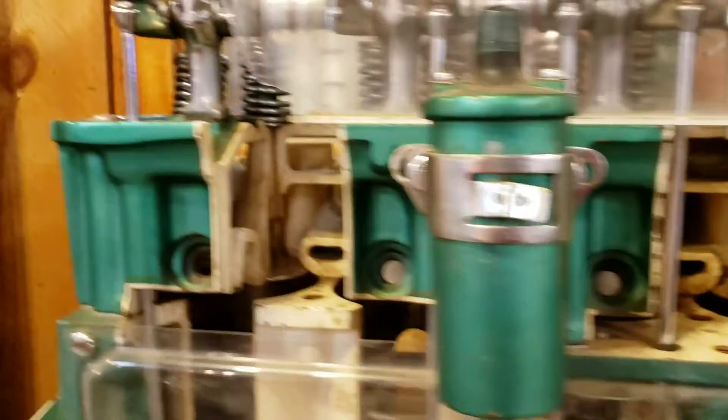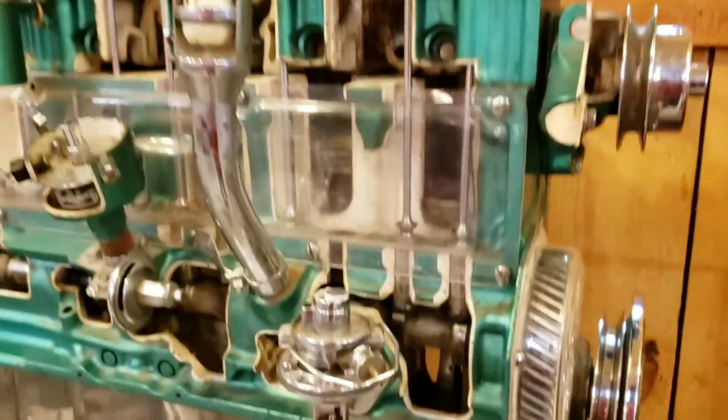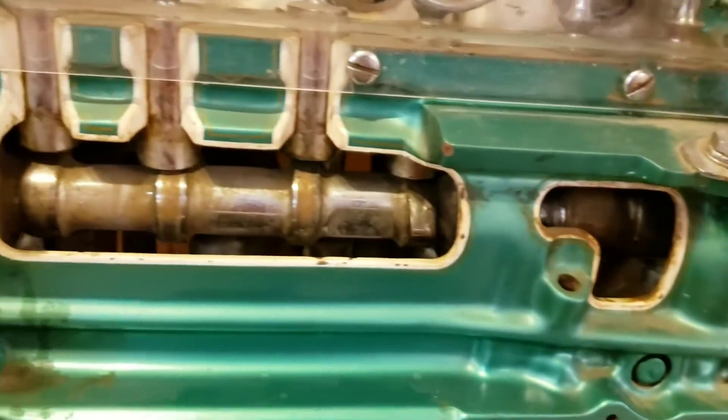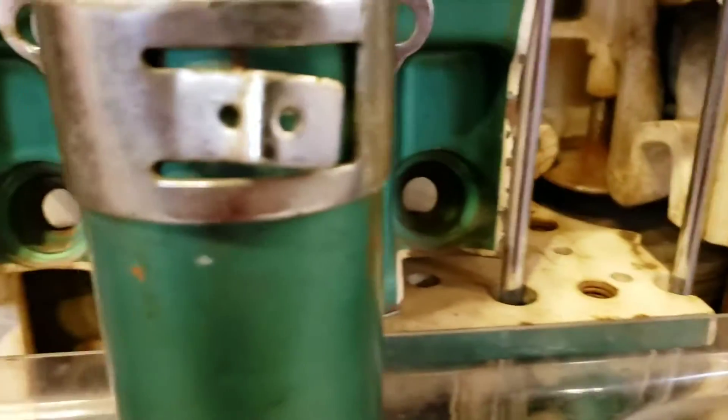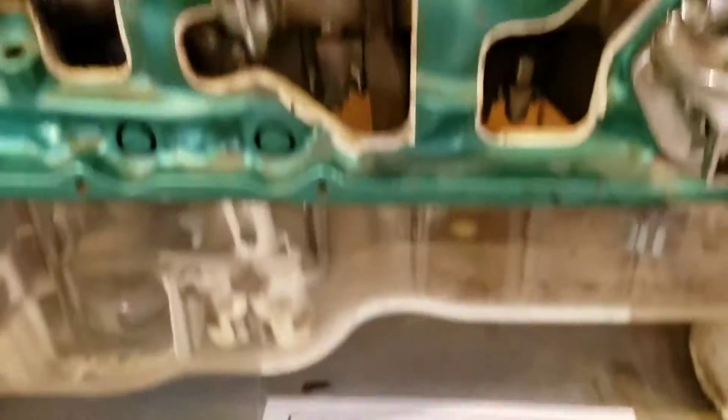Got an old engine here — overhead valve, not a flat head. This is a six-cylinder over here. Gear-driven cam, there's a fuel pump, there's a carburetor over here and the intake. Got the little pistons in there, you can see the spark plugs. This looks like a newer engine — this can't be from the 30s or something. 1950 — I was about to say, yeah, does not look like it's from the 30s, that's for sure.